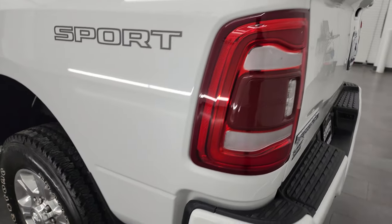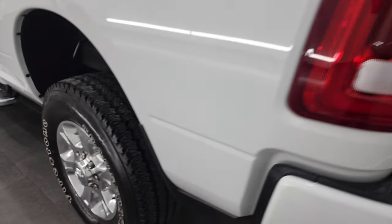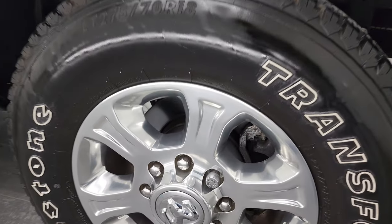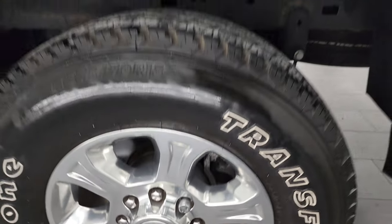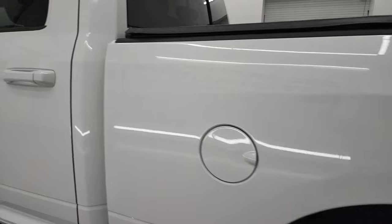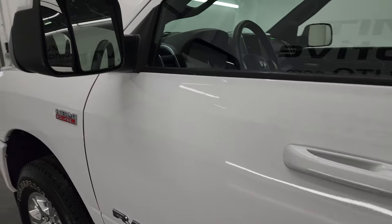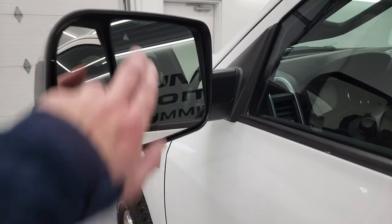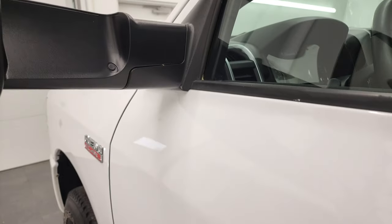Coming around to the driver's side, one thing to note — it does have the LED tail lamps. The back wheel has no scuffs or scrapes on there, looks really good. Down the rest of the side, doors and cab all look fantastic. I didn't see any dents or dings anywhere on this truck. Blind spot monitoring with built-in directional signals — these mirrors fold up for towing and fold in as well.